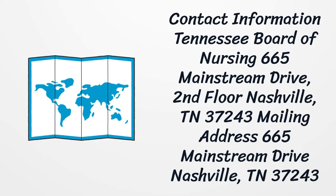Contact information: Tennessee Board of Nursing, 665 Mainstream Drive, 2nd Floor, Nashville, Tennessee 37243. Mailing Address: 665 Mainstream Drive, Nashville, Tennessee 37243. Telephone: 615-532-5166. Fax: 615-741-7899.